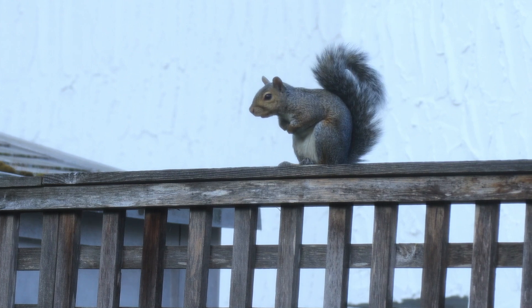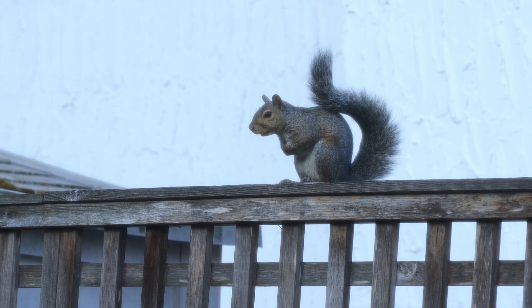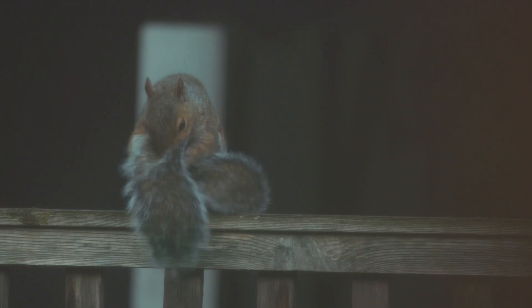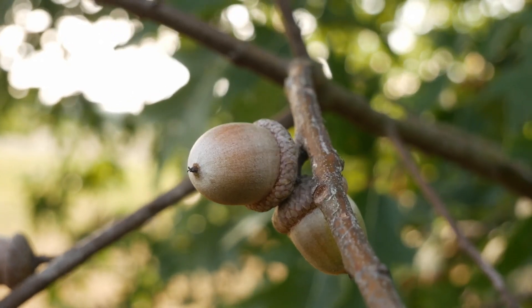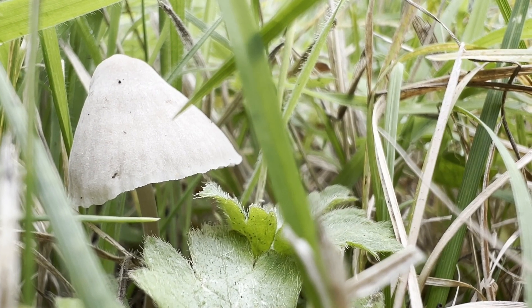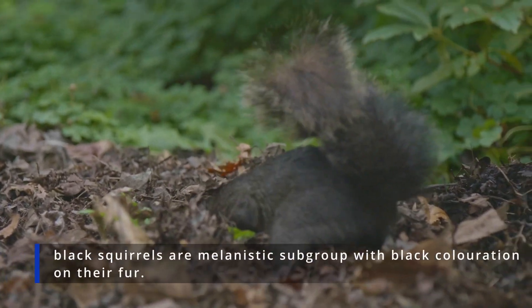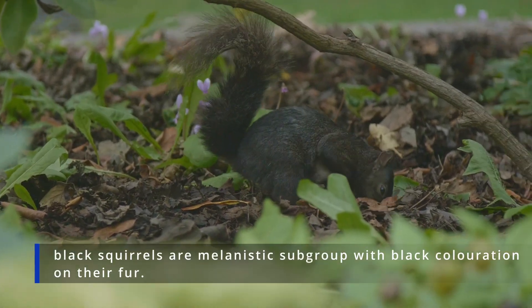An animal that could benefit from these delectable fruits, but doesn't, is the Eastern Grey Squirrel. Eastern Grey Squirrels are primarily herbivores, with a diet that consists of nuts, seeds, fruits, and tree bark. In Saanich, they often feed on acorns, pine cones, and the seeds of native trees like Garry Oaks. They are opportunistic feeders and may also consume bird eggs, fungi, and garden vegetables. During the fall, they cache food in various locations to retrieve it during the winter months.